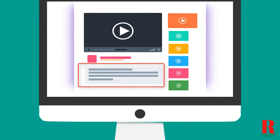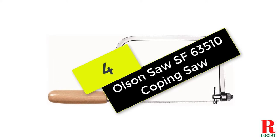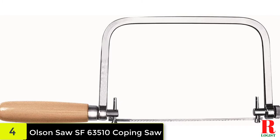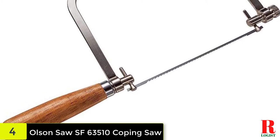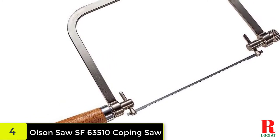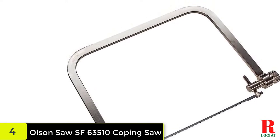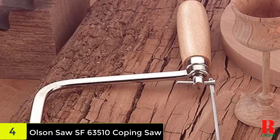Check out the description for more information about this product and the latest price. At number 4 on our list, we have the Olsen Saw SF63510 Coping Saw. You cannot but love this tool if you are a DIYer. Although somewhat on the pricey side, it will no doubt give you value for your money. The Olsen Saw SF63510 is well made with a sturdy frame that provides tight latch to both sides of the blade, and you will find it easy to remove and attach the blade. You can attach just about any coping saw blade to it. It is not just decent for precision cutting — it also comes with a pin end that makes tensioning at both ends possible.